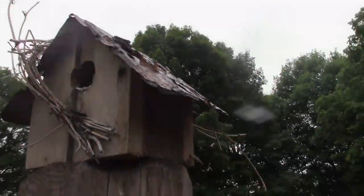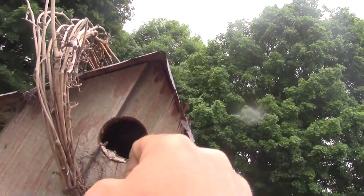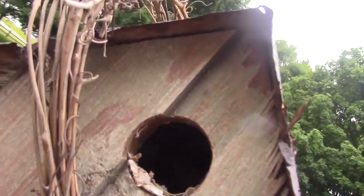Cool bird house — anybody home? Hello? Nobody's home right now.